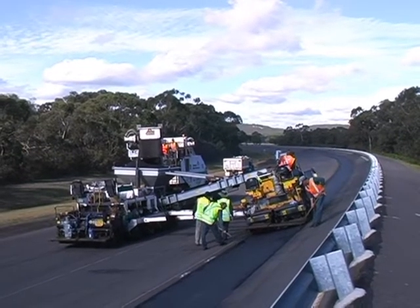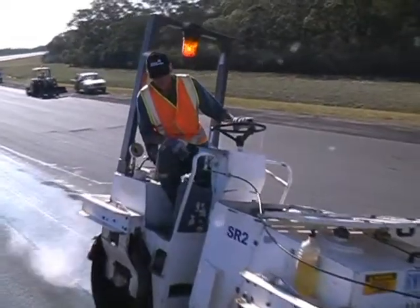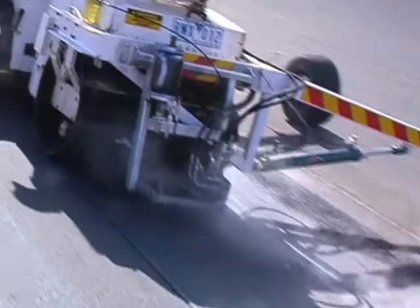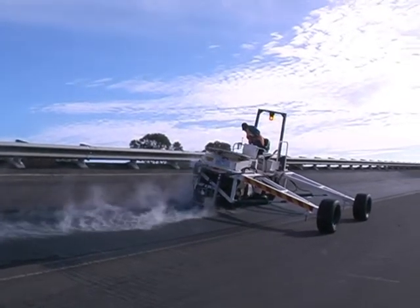Team members rake the edges, removing high spots and filling small depressions. The next stage is compaction. A steel drum roller makes multiple passes, giving special attention to the edges. Its drums have been machined to a convex shape, matching the embankment.